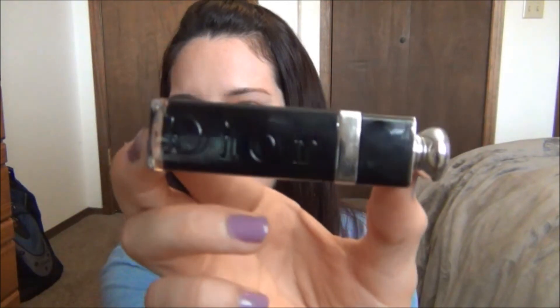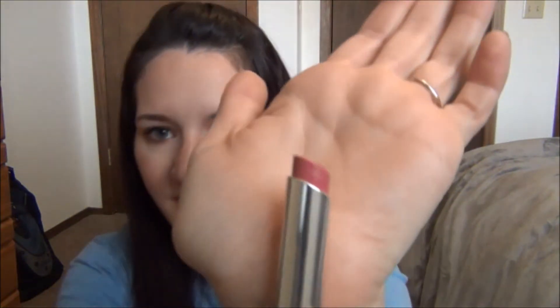I also got a Dior Addict Extreme Lipstick in 356 Cherry Bow. The packaging is very beautiful — you just pull it out like that. It's a pretty pinky color and it's what I'm wearing today. I love these because they're not matte but not super glossy either — they give you just a little bit of sheer color, not too much and not too little, just the perfect amount. I am completely addicted to Dior lipsticks.